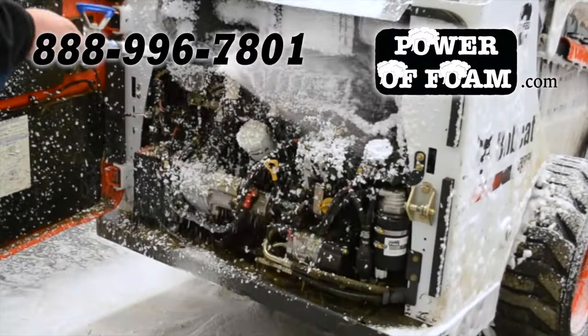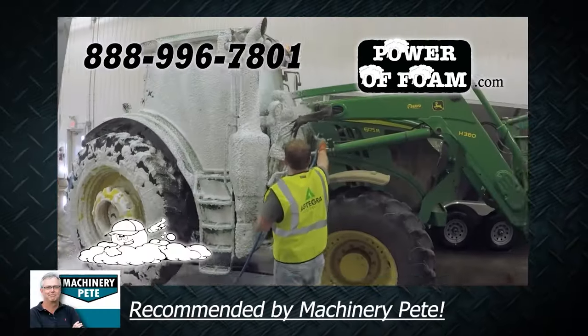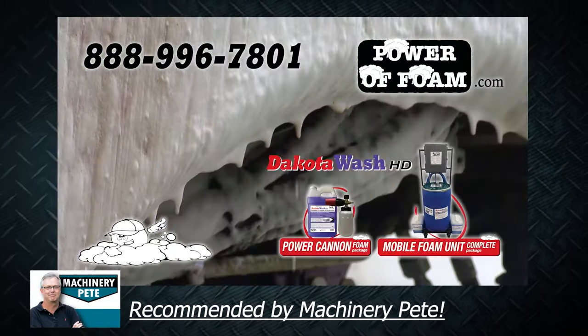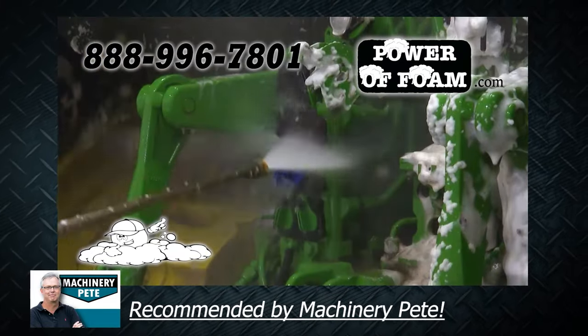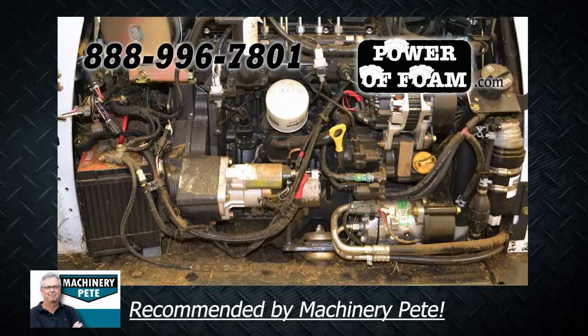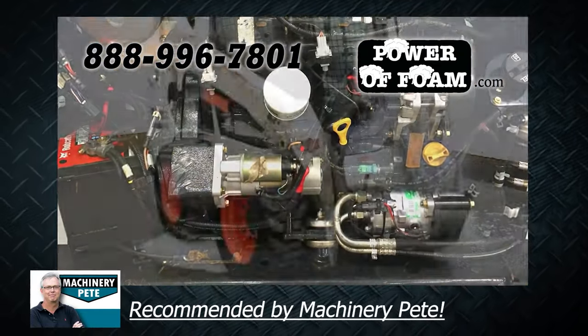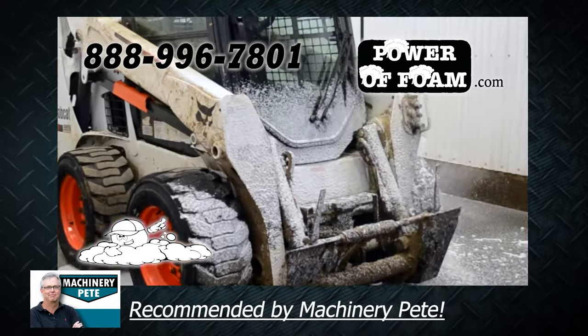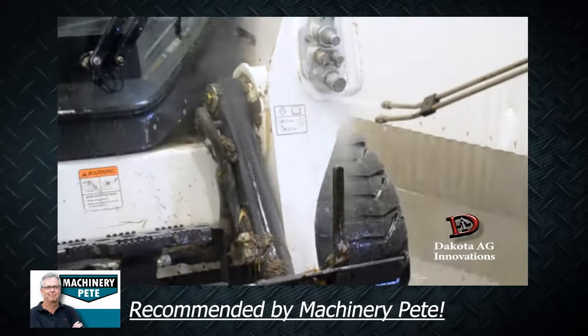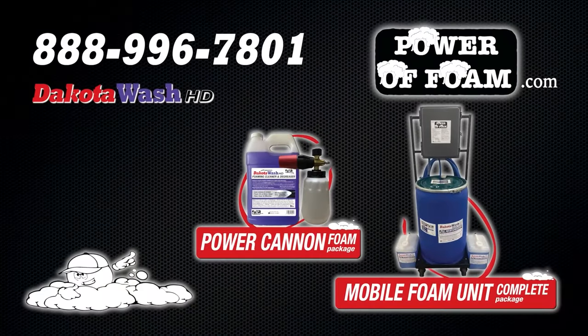Machinery Pete here. The power of foam is the only way to clean and degrease your equipment. Simply foam it on, give the foam a few minutes to work, and power wash it off. It cuts grease and your wash time significantly. The foam won't harm electrical sensors or controls, neutralizes and washes away farm chemicals, and is safe to use on most surfaces. Call 888-996-7801 or go online to PowerOfFoam.com to find the power of foam near you.